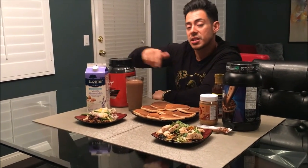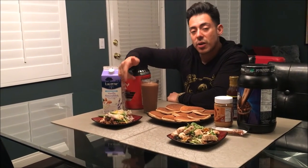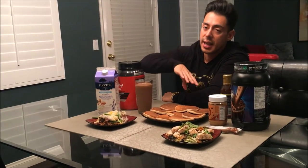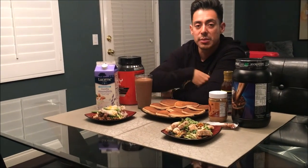Usually I get carbs around lunchtime. The person that meal preps for me usually gives me brown rice, sweet potatoes, or mashed potatoes — that's where I typically get another carb source. And also throughout the day I'll have another sandwich somewhere that fits my macros, and I get a couple of carbs from the protein bar and the protein shake.